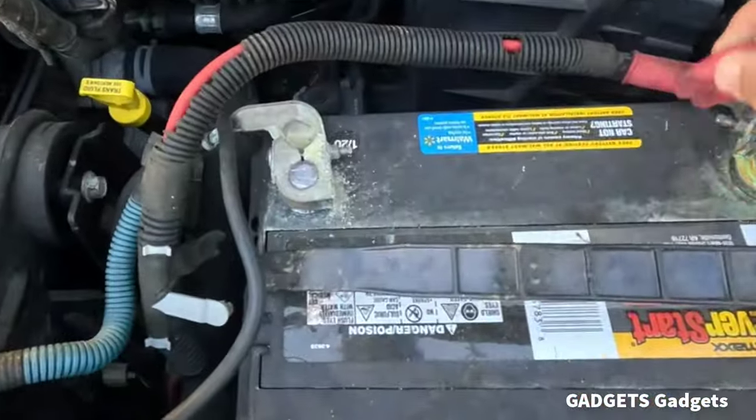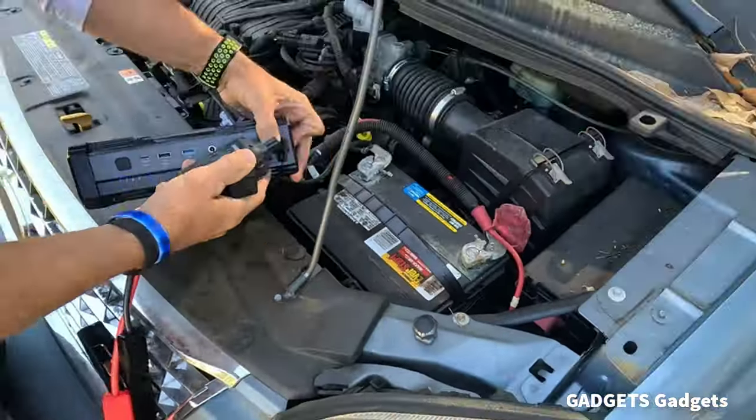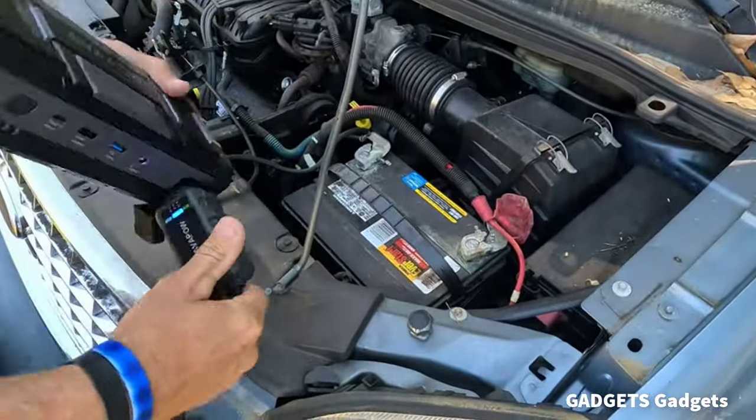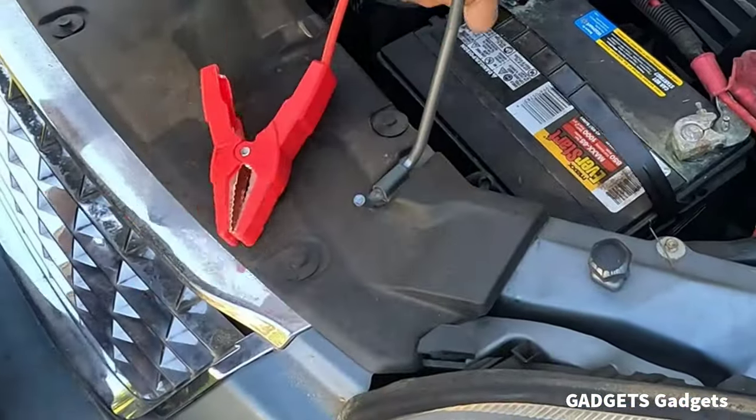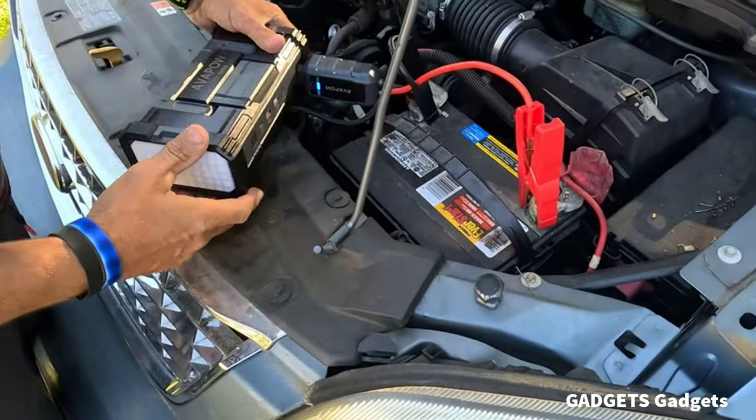This is a car battery jump starter. The Avapau A68 car jump starter provides up to 6,000A peak current and high capacity. The 2023 upgraded jumper cable can safely start all gas engines and diesel engines.